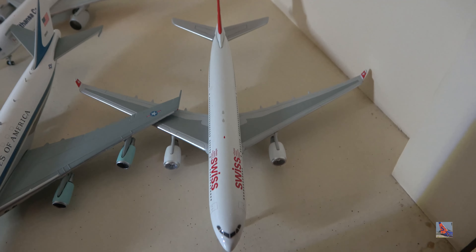Delta 767-300 in the current livery with winglets — does have some paint splattering. I got this from a store in Chicago in 2019. MD-11 in the house livery, November 211 Mike Delta — this is one of three MD-11s in McDonnell Douglas house colors, and my only house color aircraft in my collection. I'm hoping to get more.